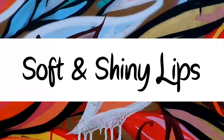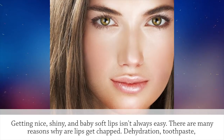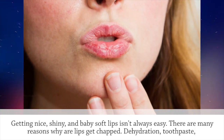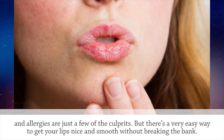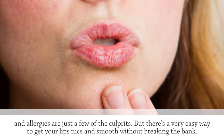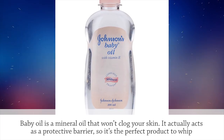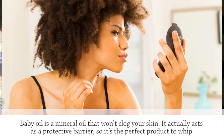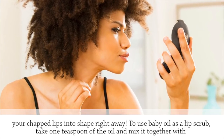Soft and Shiny Lips. Getting nice, shiny, and baby soft lips isn't always easy. There are many reasons why lips get chapped — dehydration, toothpaste, and allergies are just a few of the culprits. But there's a very easy way to get your lips nice and smooth without breaking the bank. Baby oil is a mineral oil that won't clog your skin. It actually acts as a protective barrier, so it's the perfect product to whip your chapped lips into shape right away.